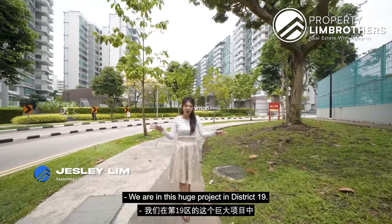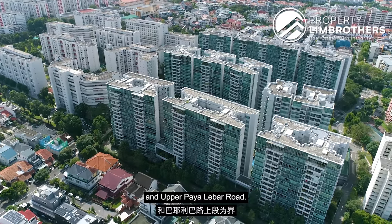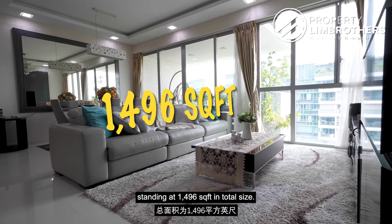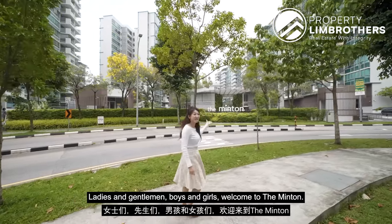We are in this huge project in District 19, founded by Upper Serangoon Road and Upper Paya Leba Road. Today we are going to show you a 3-bed plus study standing at 1,496 square feet in total size. Ladies and gentlemen, boys and girls, welcome to The Minton.